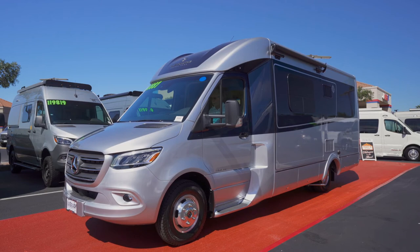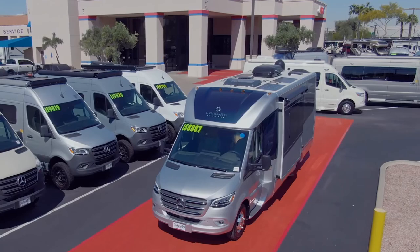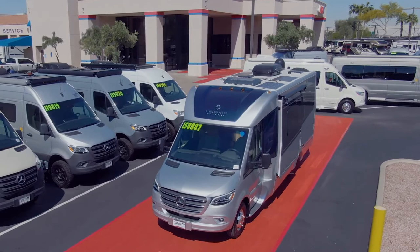All the way from Winkler, Manitoba, our neighbors to the north at Leisure Travel present this year's Unity, smartly sporting a denim paint combination and Dura-Bright aluminum wheels. That's a head turner. Unity is showing a bit of slide — how daring.